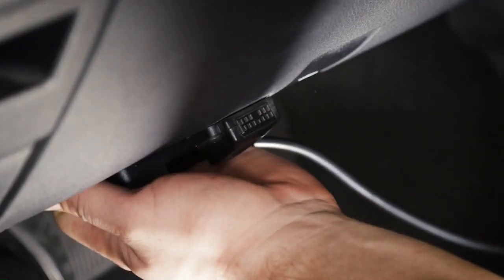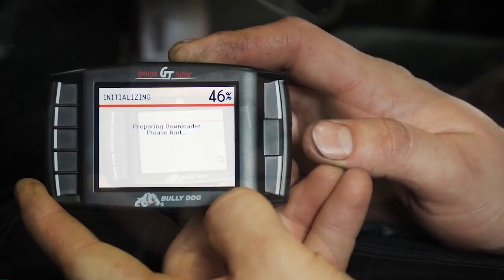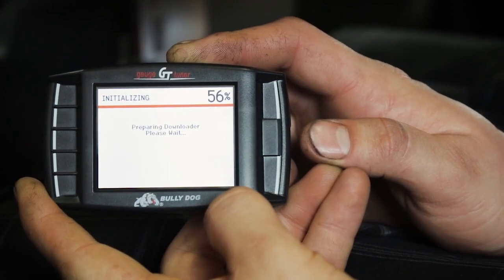The BullyDog GT comes pre-loaded with tunes for both stock and modified vehicles. We're gonna load up the applicable tune and see what kind of horsepower and torque improvements we can make.